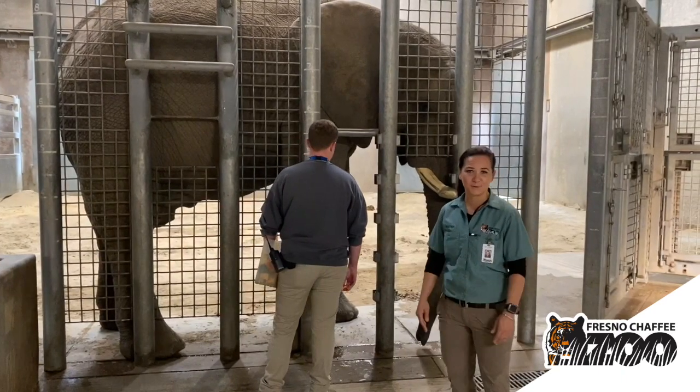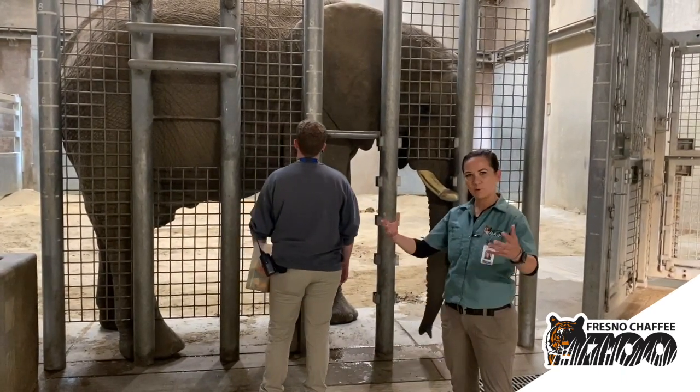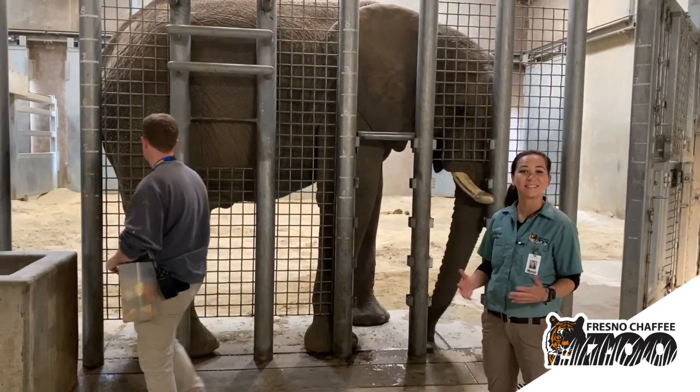Moosey knows many exercise behaviors, so here we're going to demonstrate a hind leg lift. This helps him build up a lot of strength, to keep him nice and strong throughout his entire lifetime.